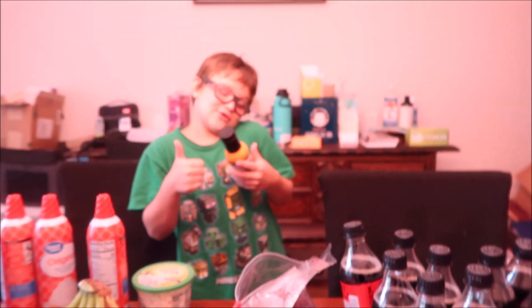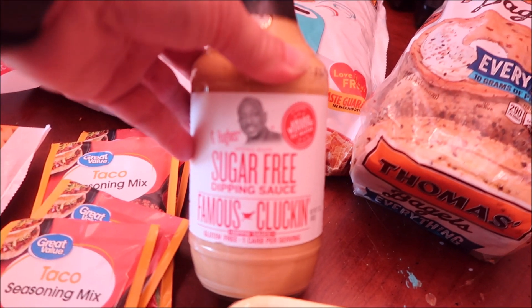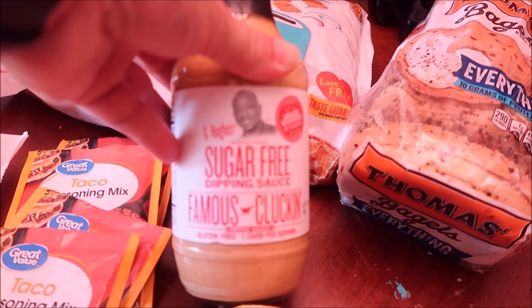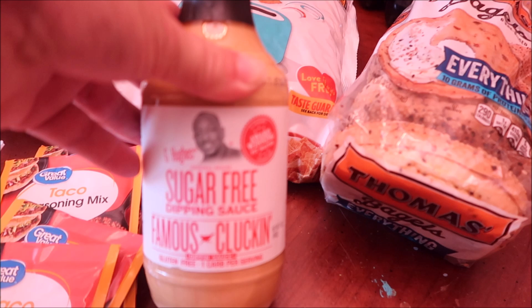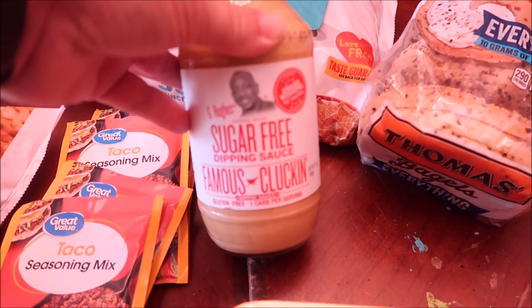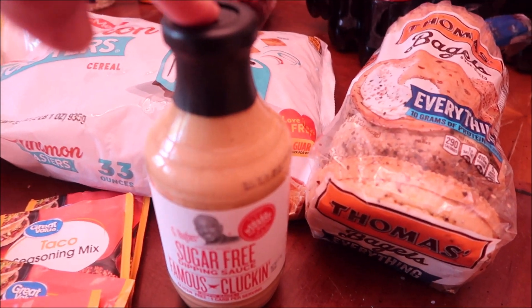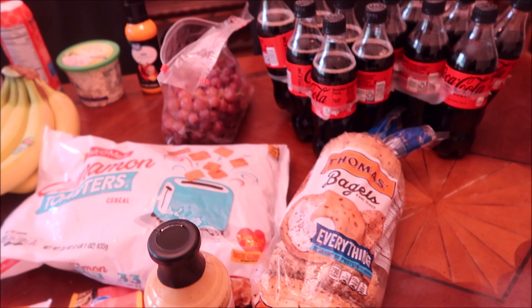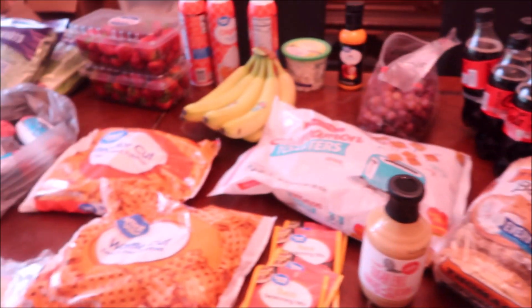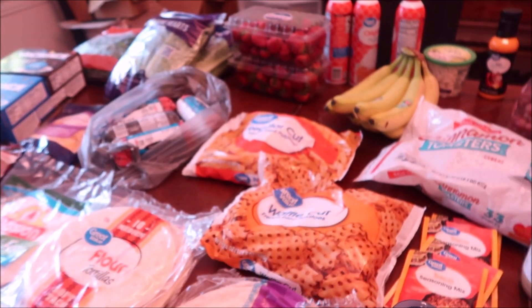I also found this gluten-free, sugar-free 'Clucking Famous' chicken sauce. I don't know how it is, but I'm hoping it's more like a Chick-fil-A type sauce that my daughter can try. She's making gluten-free chicken right now, so we'll see. Anyways, that's it.